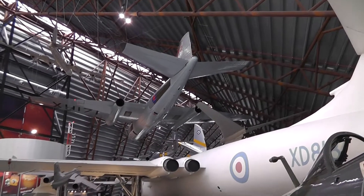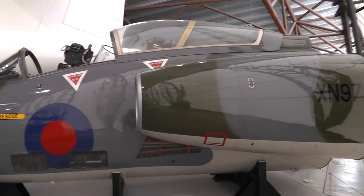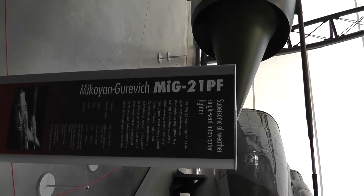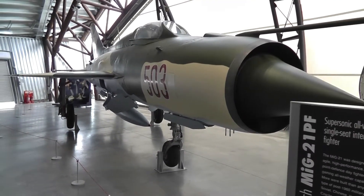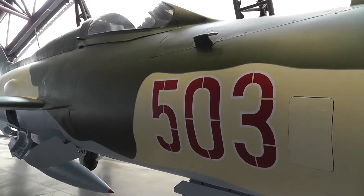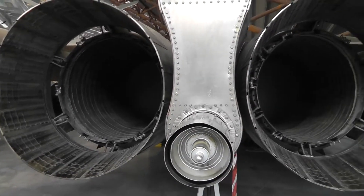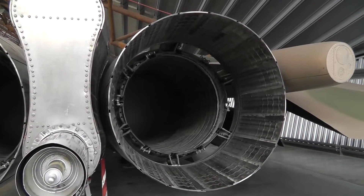Canberra bomber in the roof. Royal Navy Buccaneer front end — they reckon these things could still be effective today. Mainly the engines survive on these things, basically because they can still be reused long after the airframe's finished. Plus they drip oil all over the place.